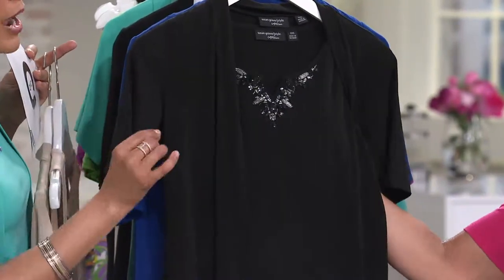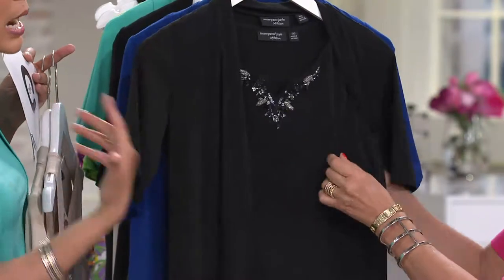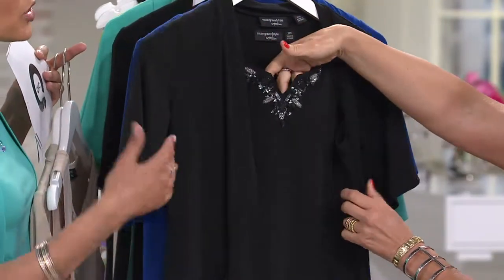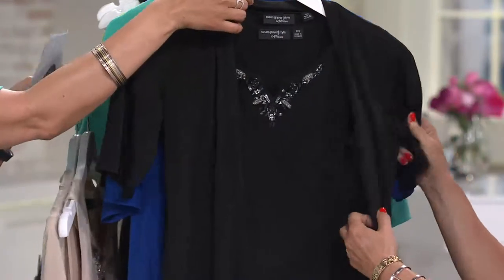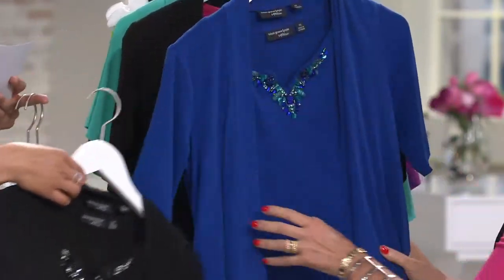You're ready for a cocktail hour — the after five, meeting the boss, maybe you're going to the play, the opera, a fancy dinner. This takes it up and it's going to be so easy to take wherever you want. We've got all sizes, extra extra small to three X.